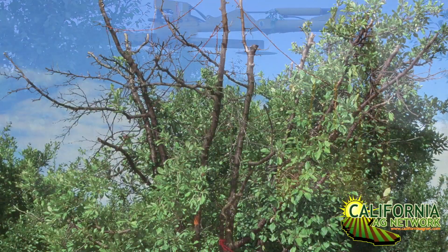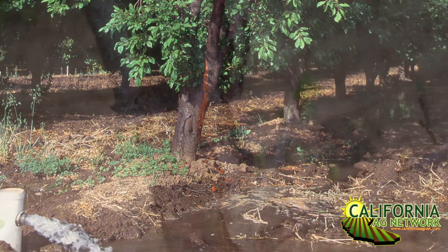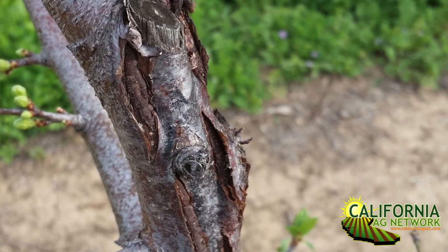Cytospora is a fungal disease that needs a way into the orchard, into the trees. It gets in through sunburn, and it gets in through pruning wounds, we're discovering unfortunately. And when you hedge in the fall, it may take a grower a number of weeks to get across a block if you're flat topping and then side hedging, and that exposes a lot of pruning wounds. Sometimes we'll get a rainfall and the spores of the disease are carried in the canopy, inside and outside the orchard, and splashed onto those fresh pruning wounds, and you get infection occurring.